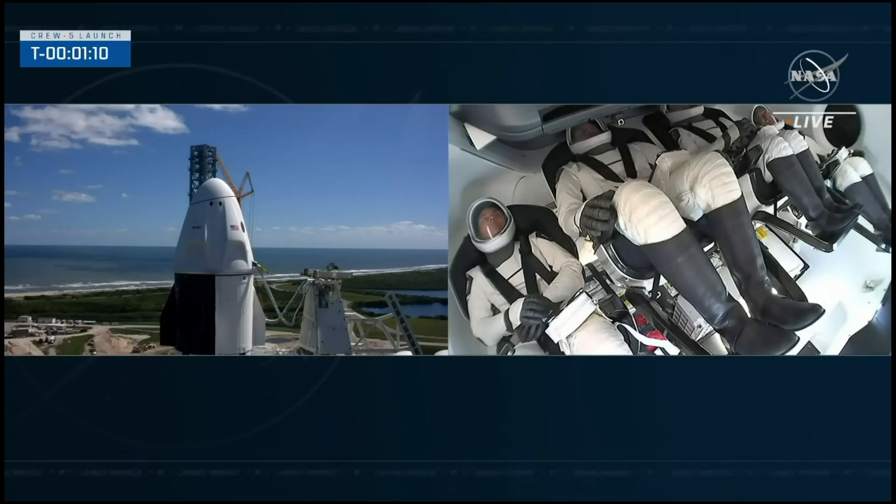Coming up at T-minus 1 minute, we'll hear that Dragon is in countdown — its flight computer will switch to countdown mode — and we'll hear that the flight termination system on Falcon 9 is armed. FTS is armed.